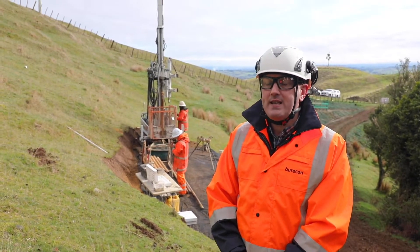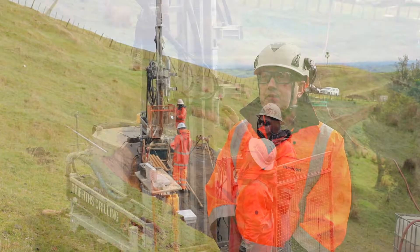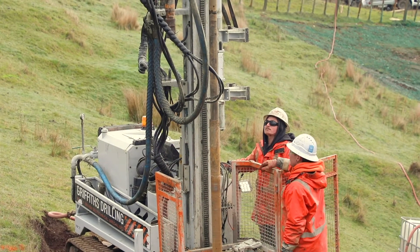Behind me, we're undertaking our ground investigations. We've taken a series of ground investigations along the length of the project at various locations.